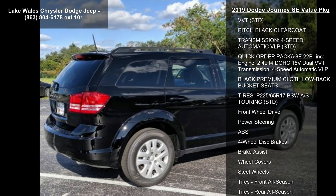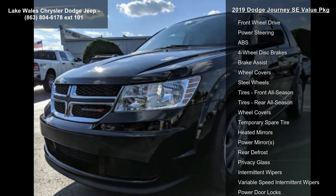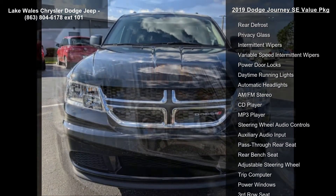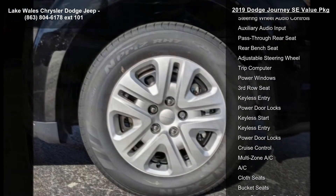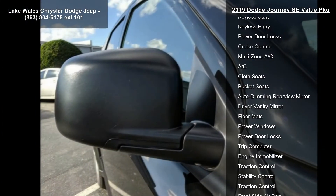Engine: 2.4L i4 DOHC 16V Dual VVT, STD. Exterior: Pitch Black Clear Coat. Transmission: 4-speed automatic VLP, STD. Quick Order Package 22B included: Engine 2.4L i4 DOHC 16V Dual VVT, Transmission 4-speed automatic VLP.